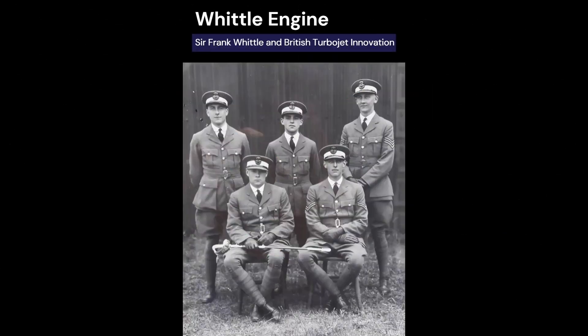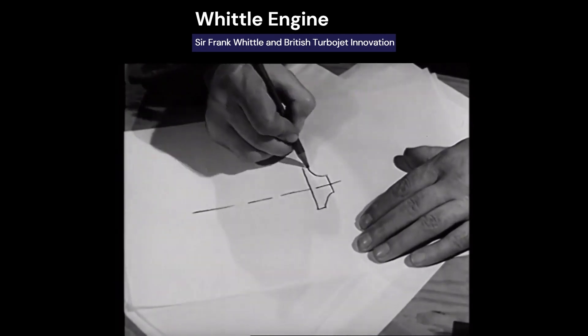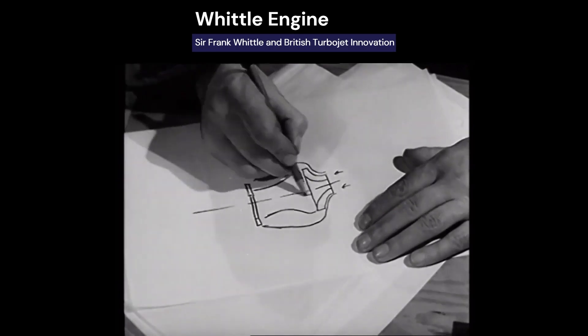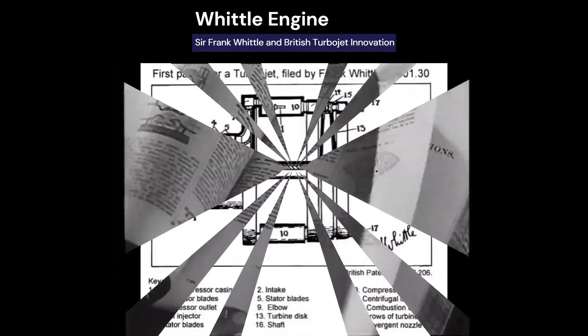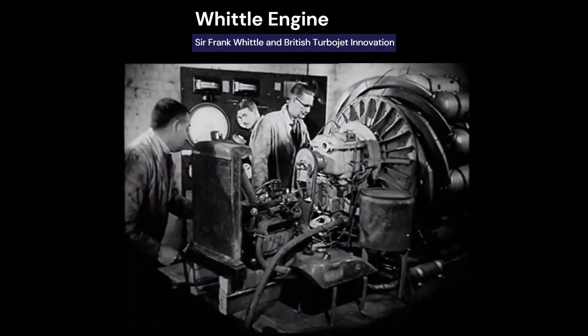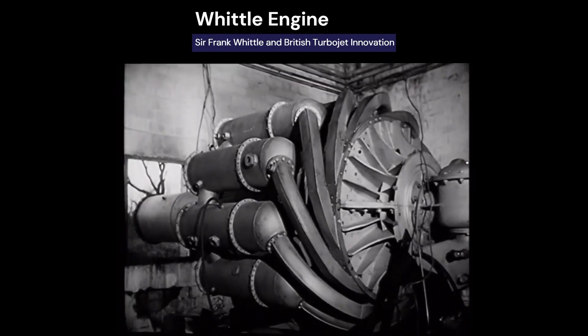In the early 1930s, Frank Whittle, a cadet at the Royal Air College, wrote a thesis advocating the use of gas turbines for aircraft propulsion. He saw potential in lightweight gas turbines where the ram effect of air at high speeds could assist performance. In 1930, he patented the first turbojet aircraft engine, featuring a centrifugal compressor, multiple combustion cans, and a turbine — similar in concept to Moss's turbo-supercharger.